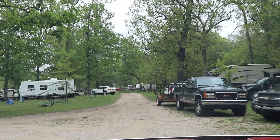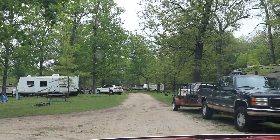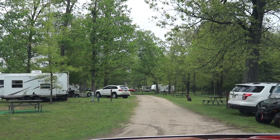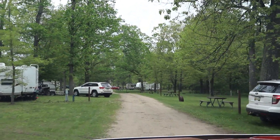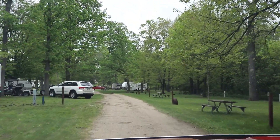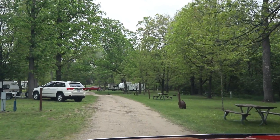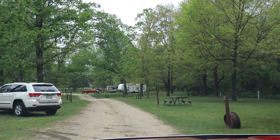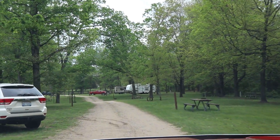The lots appear to be pretty level. They're all grass and the roads are all gravel. Picnic tables and fire rings are on each site as well.